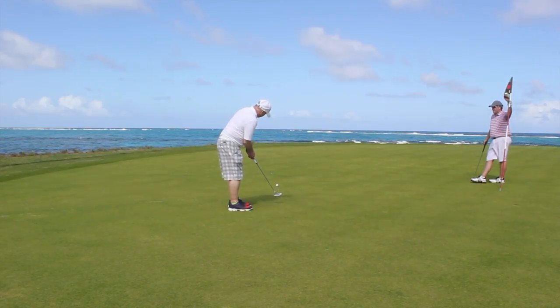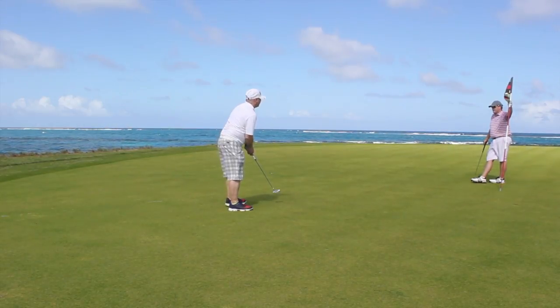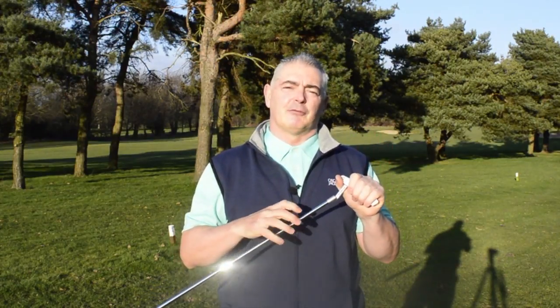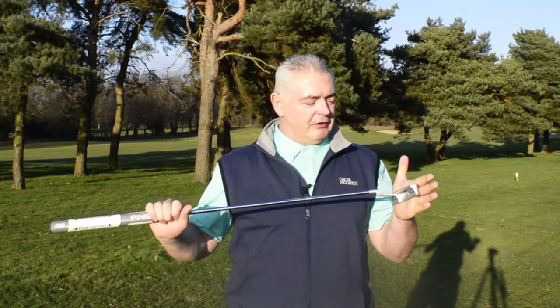I played with this in St. Kitts in a Pro-Am and really enjoyed it. The feel — as I said about the Oslo putter — it really comes off the face really well. It sounds so nice, so soft, the way the ball rolls.